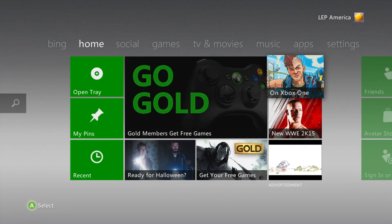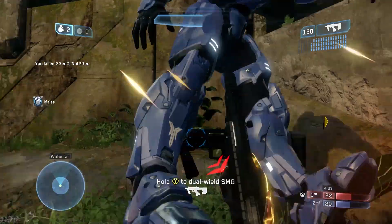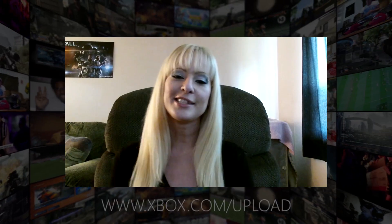You'll find the app in the On Xbox One icon on your dashboard. Discover a community where Upload has connected millions of gamers worldwide. Upload is on a mission to find, connect and celebrate the best gamers. Join us.